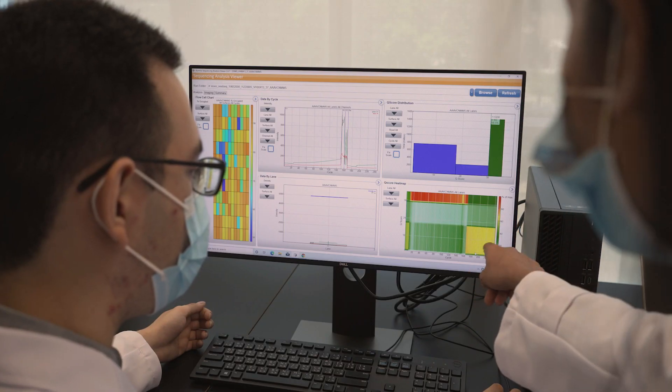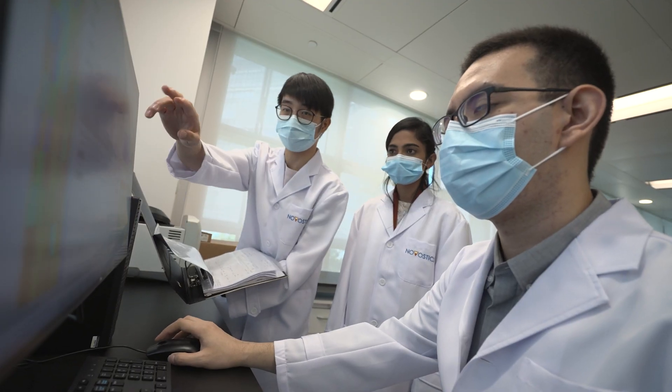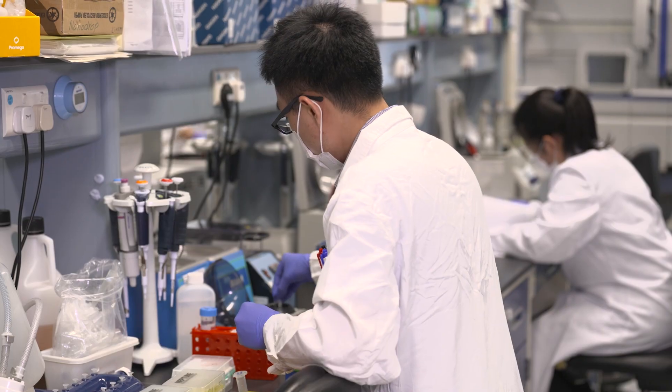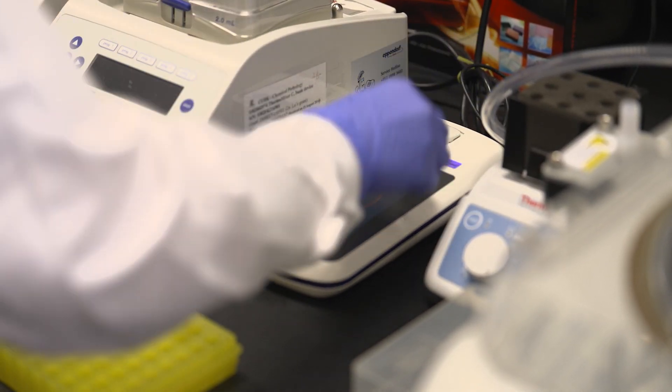By leveraging some of the latest sequencing technology, we can directly analyze epigenetic signatures. This will potentially expand the use of circulating DNA into various other diseases, such as detecting stroke, heart attack, and other conditions.